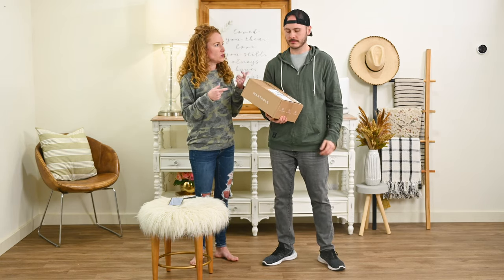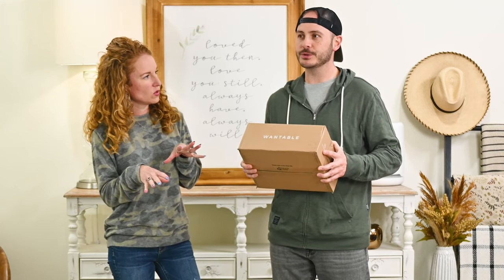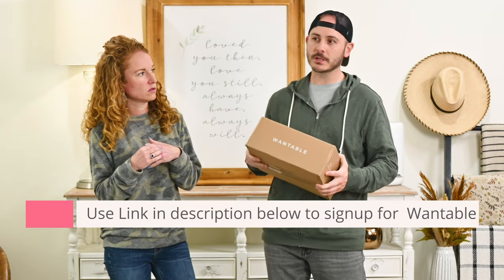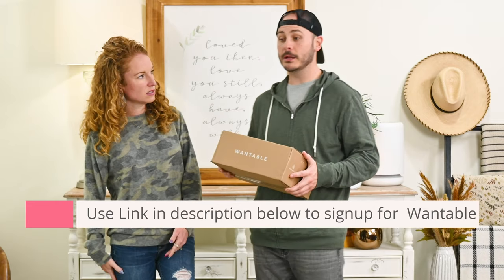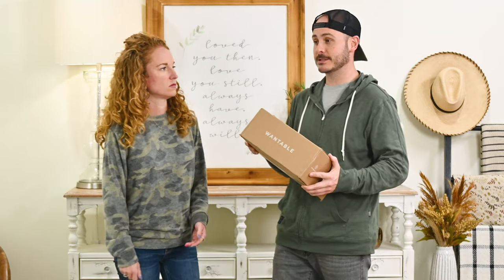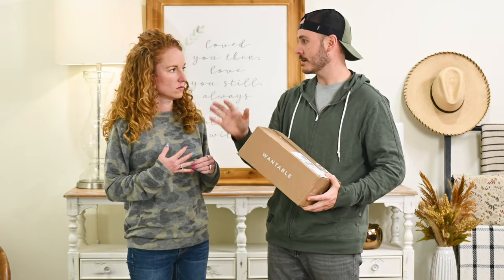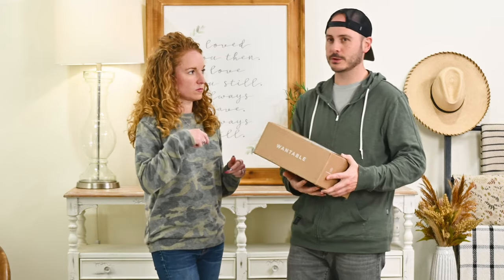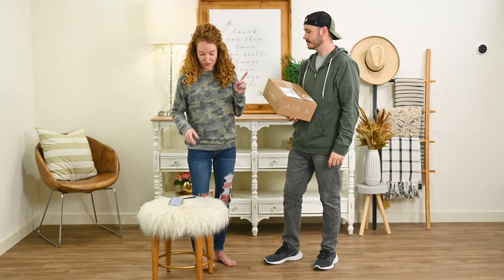They don't have a men's style edit, which is what I thought they had. But when you were filling out the survey for the active edit, there were a few options — you could choose like work-from-home casual type clothes. There were choices for like underwear, workout pants, workout shirts — stuff like that. It was definitely more geared towards that.